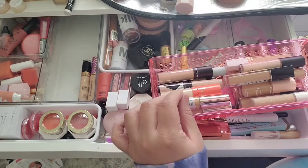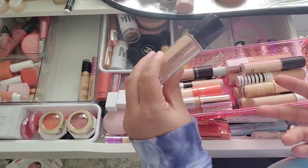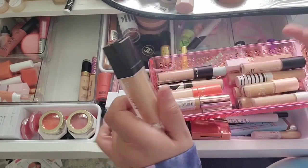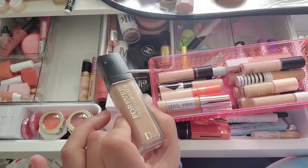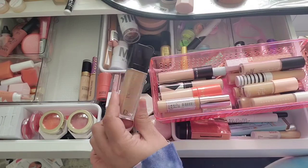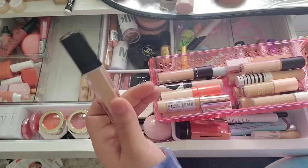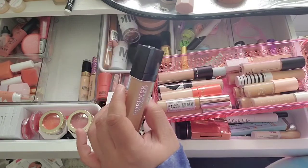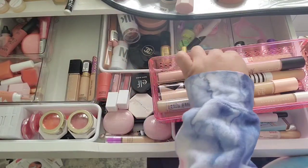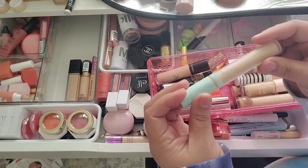I'm definitely keeping this Dior Skin Forever Skin Correct in the shade Twin. It's a good shade — at first I really loved it but then going back to my old favorites, this one doesn't seem as good anymore. It's not a bad concealer but it's not worth the price tag, so I'm keeping it since I did pay for it.